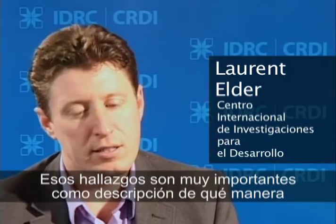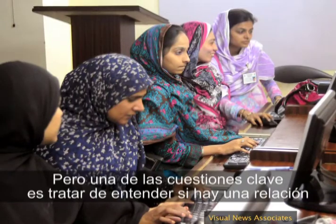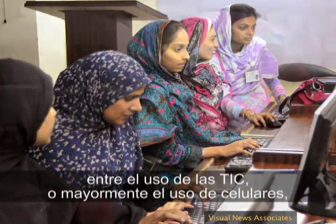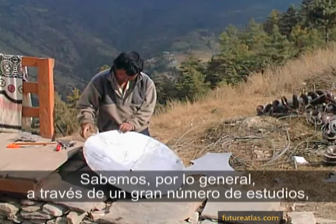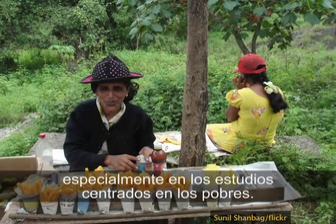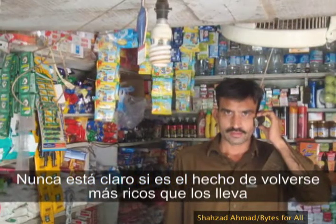Those findings are extremely important in terms of a descriptive picture of how the poor use ICTs and why they use them. But one of the key issues is trying to understand if there's a relationship between ICT usage, or mostly mobile usage, and poverty or poverty reduction. That gets into the complex issue of causality — is there a relationship there? We know generally through a lot of studies that there is a positive relationship, but it's never clear whether it's the fact that they get richer that leads them to owning more mobiles, or if it's the other way around.